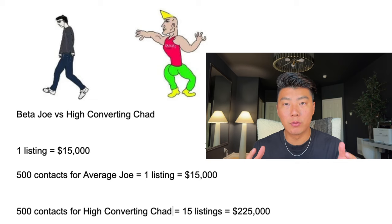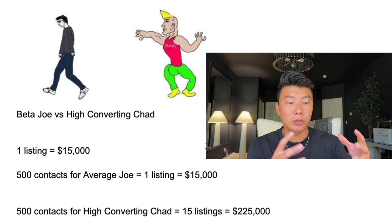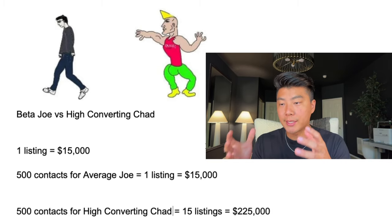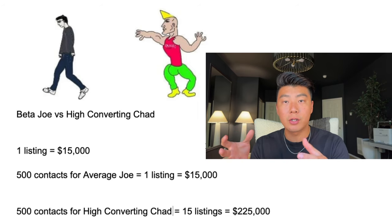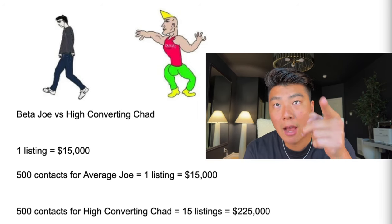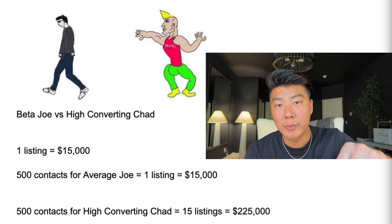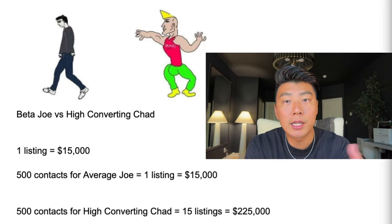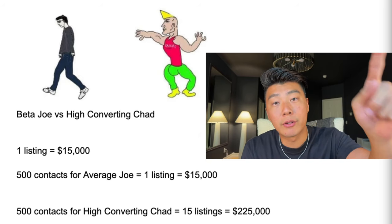This is how me and my agents took over 100 listings in one year. This is how Jason, over in Orange County, took 25 listings in his first 90 days working with me cold calling. This is exactly how John in Houston, Texas is on track to take 50 listings his first year of cold calling. If you're ready to work directly with me to learn exactly how to be like a High Converting Chad, click the link below for the Accelerator program to book a call with me. But only do this if you're ready — let's hop on a Zoom call, talk about what this would look like for you, and turn you into High Converting Chad.